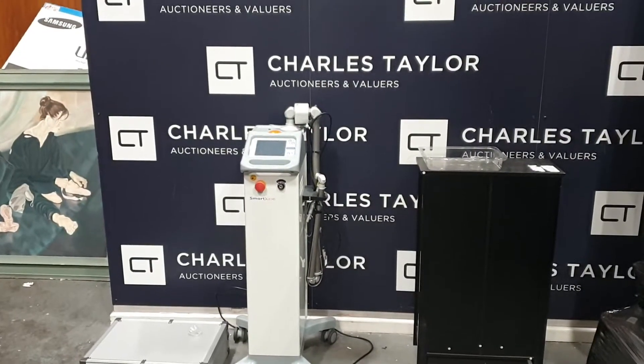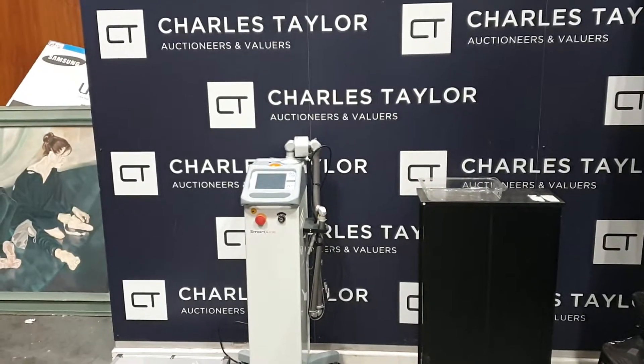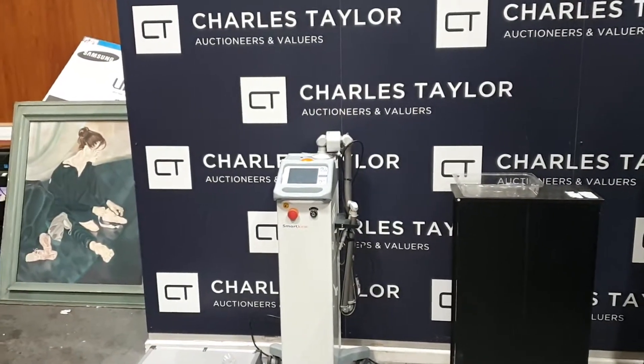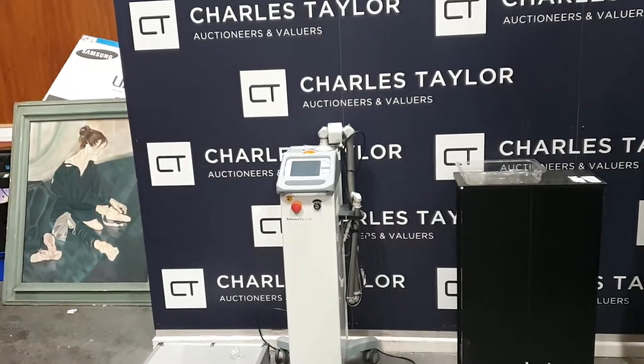Hello everybody, welcome to Charles Taylor Online Auctions. We're bringing you the walk-around video ahead of the sale next week, next Wednesday and Thursday. So we'll be selling on Wednesday and Thursday of next week. I'll have a quick walk-around with you and show you some lots. If you can't come to the viewing, we'll bring the viewing to you.